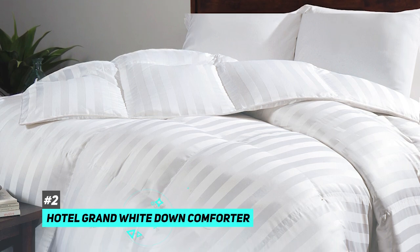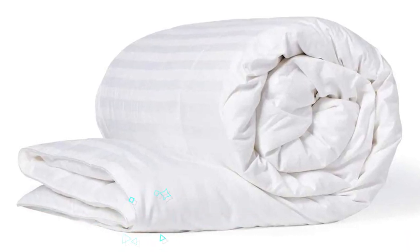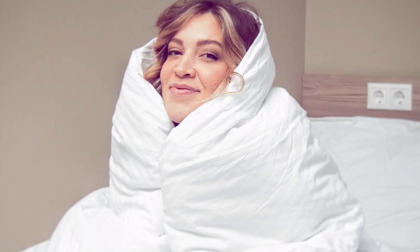Next up is our pick for the best budget down comforter, and that's going to be the Hotel Grand White Down Comforter. For less than $150 for the twin size, you're getting a comforter filled with Siberian white down. It's also hypoallergenic and machine washable, so it's perfect for those with allergies or sensitive skin. Siberian white is some of the best down you can get — it's incredibly soft and lightweight while still providing excellent insulation, so you'll stay warm all night long without feeling weighed down.